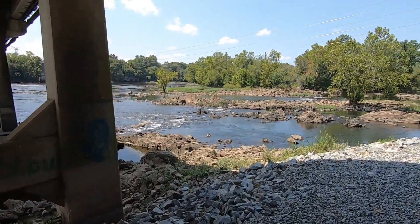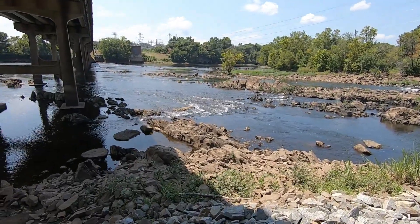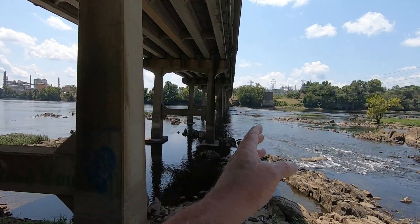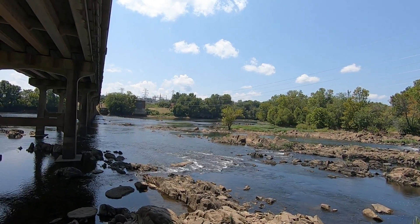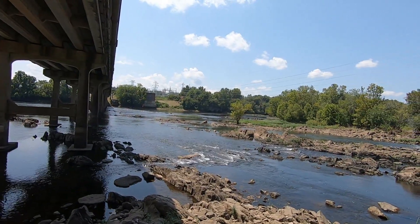It's about 110 degrees out here today. So this is the tailrace. The dam is upstream about an eighth of a mile — that's called a tailrace. You need an outboard motor to go up there.